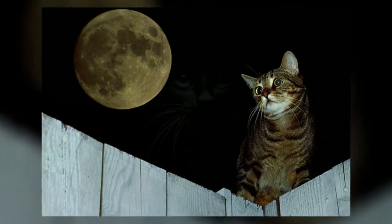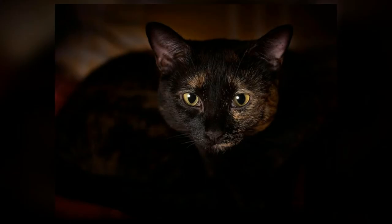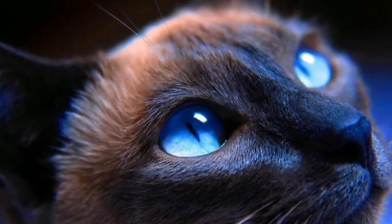Many cat owners are confident their cat can, in fact, see in the dark. They get this impression because cats see well in low or little light. However, modern homes are rarely completely dark, and the light from street lamps, clocks, and other appliances allows just enough light for a cat to see.